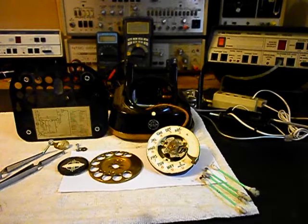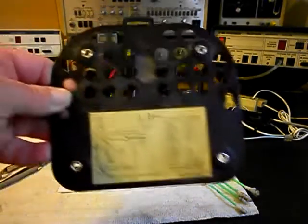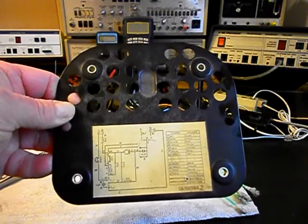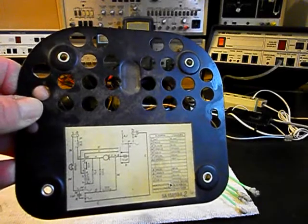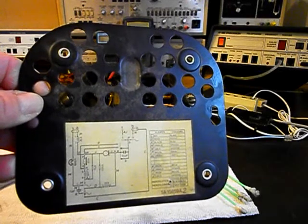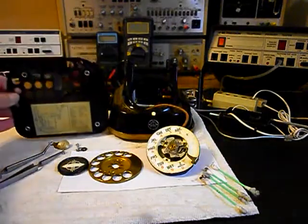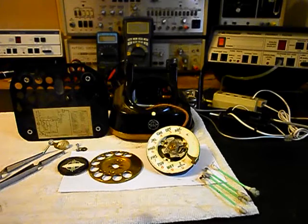We're going to go ahead and finish up this work. We also want to show the inside of the telephone — the base plate — and we have a schematic on that plate. It's pretty cool to have that; it's just nice to have the unit in that condition.